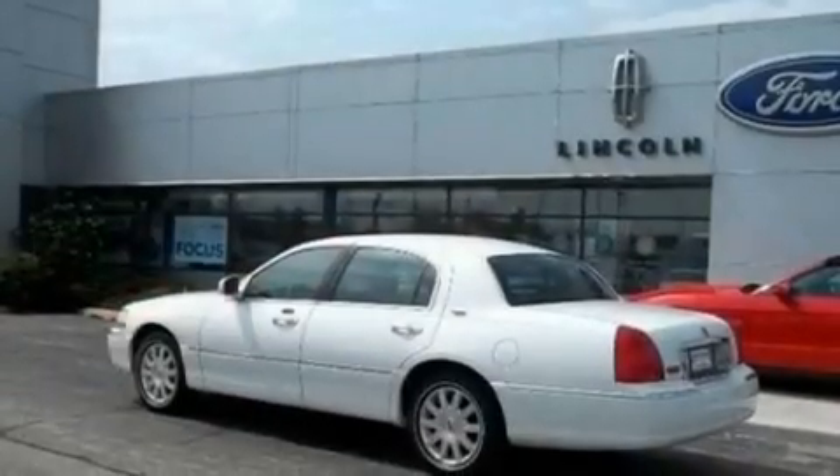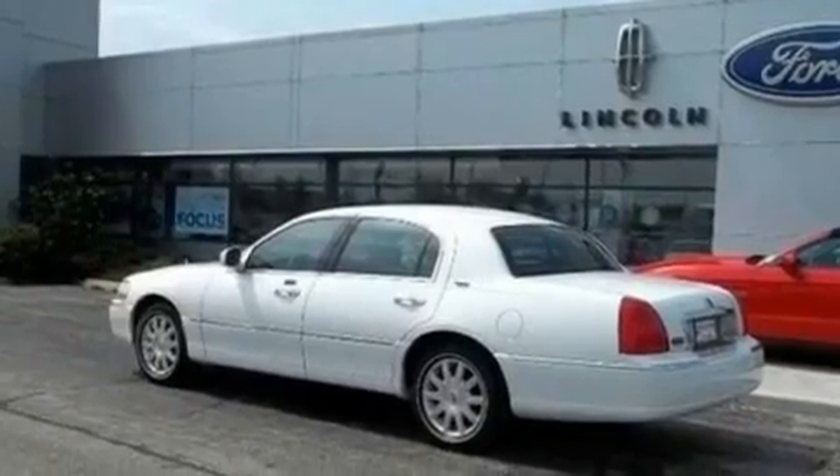It also includes a security system, a traction control system, heated seats, and this vehicle has fewer than 43,000 miles on the odometer.